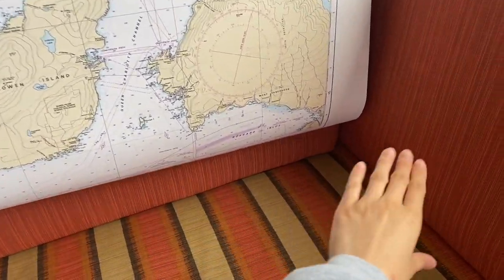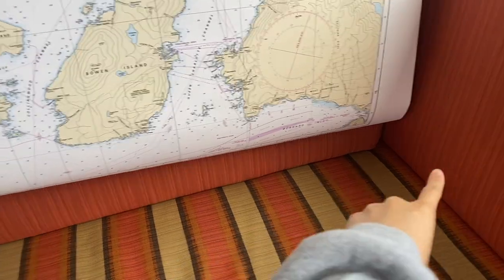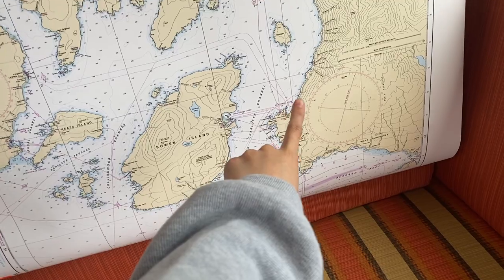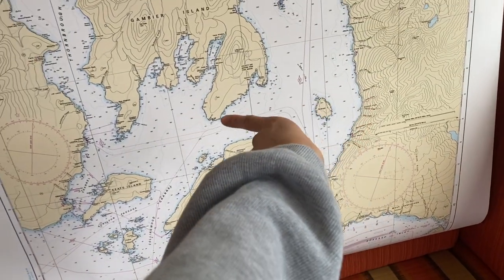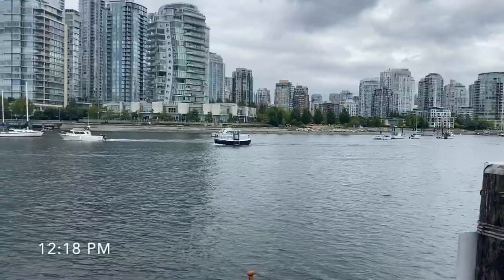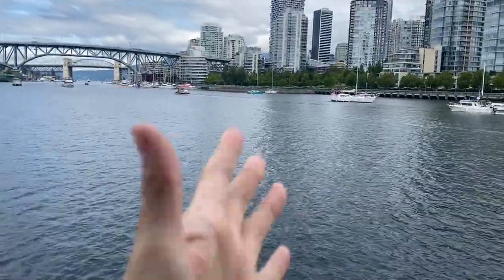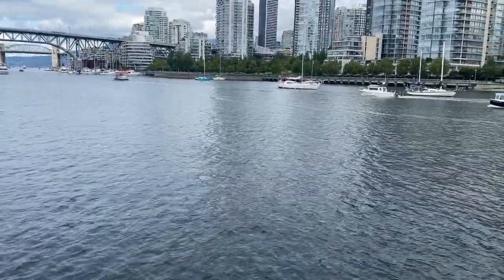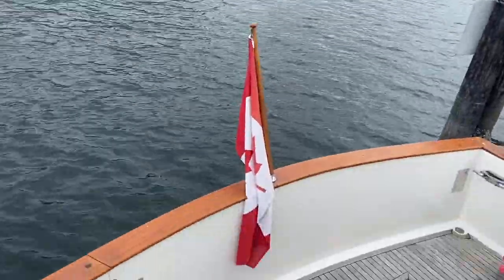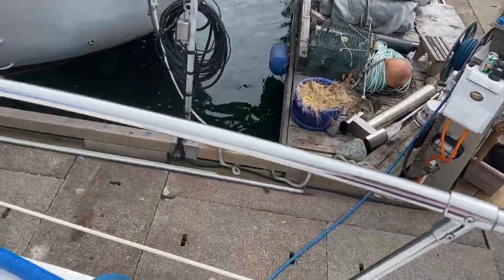Right now we're over here at Falls Creek. Today we're going along the coastline and it's 12:18 now. We still have a bit of current and some wind here, but apparently around 12:30 it's going to be slack tide, so I think we're leaving then.